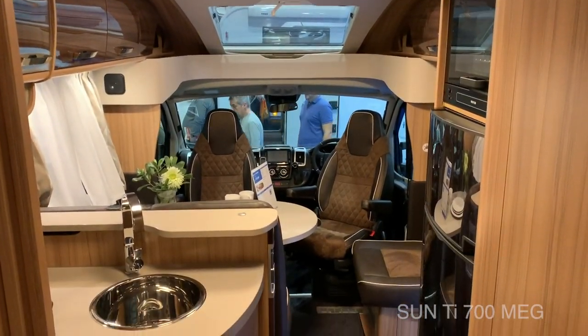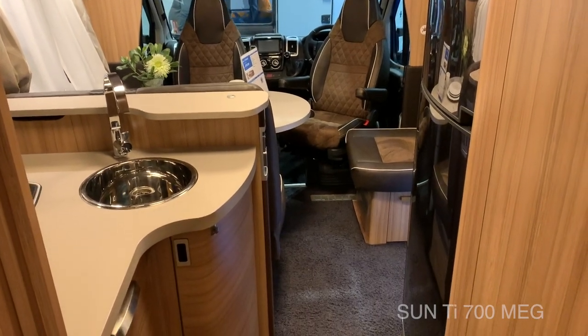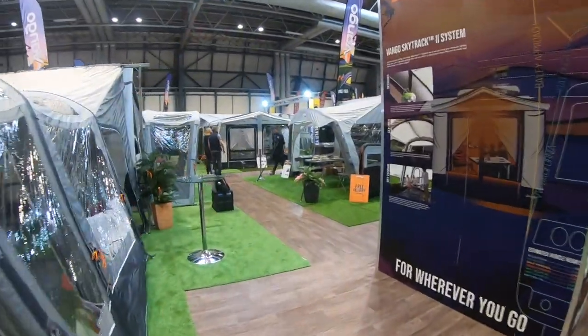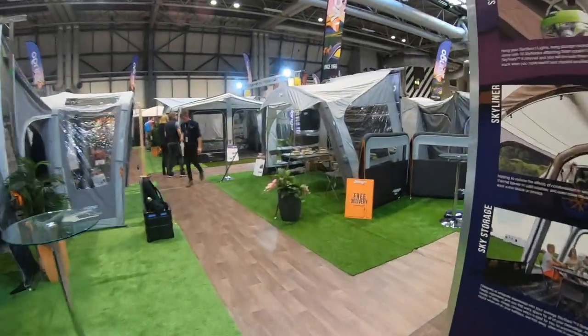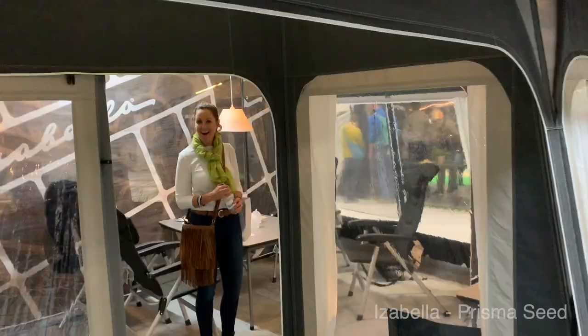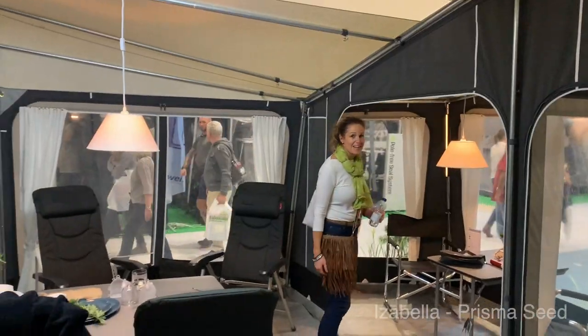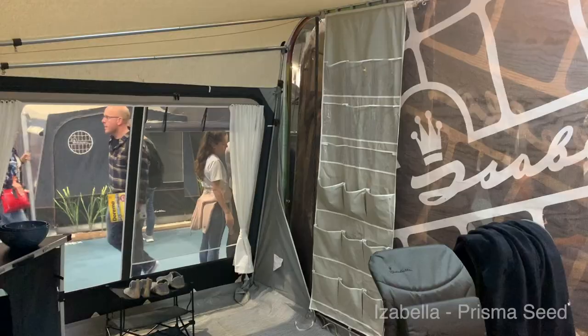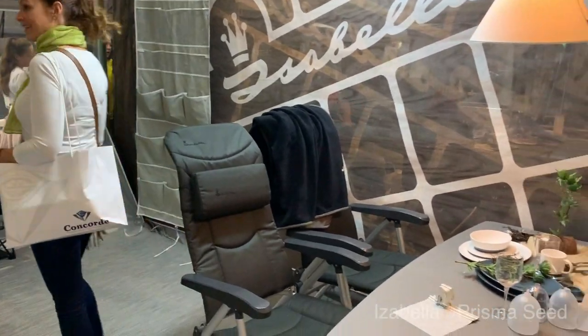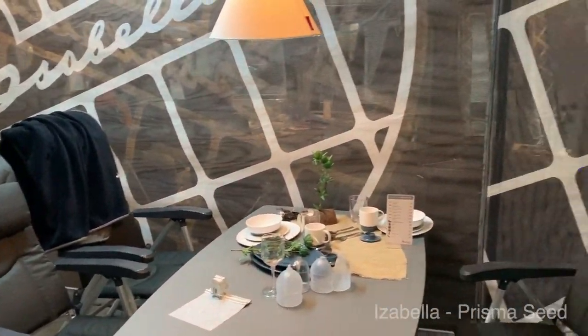That door attached to the privacy screen. Nice looking motorhome. It's huge — oh my goodness. Oh my goodness me. I'm actually blown away by this — I had this outside.